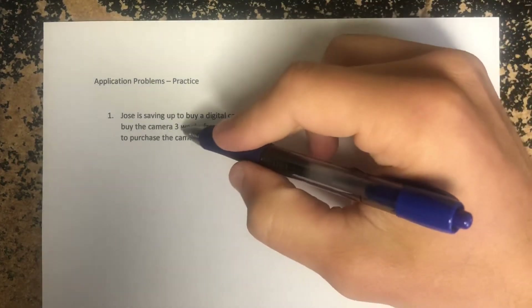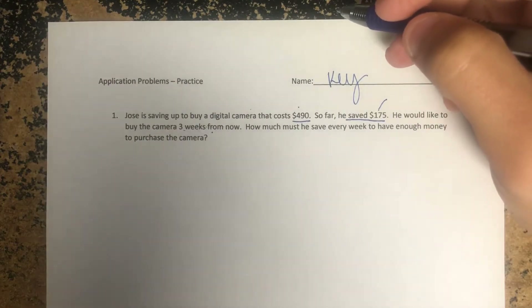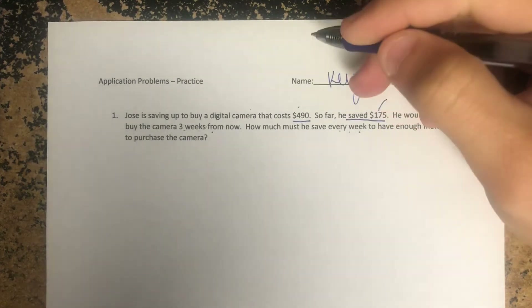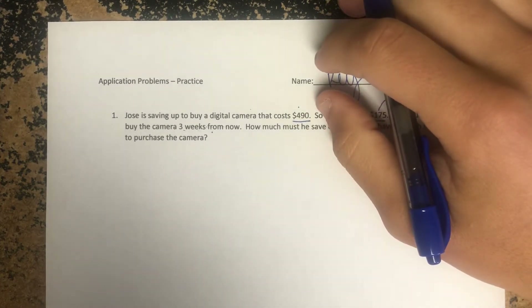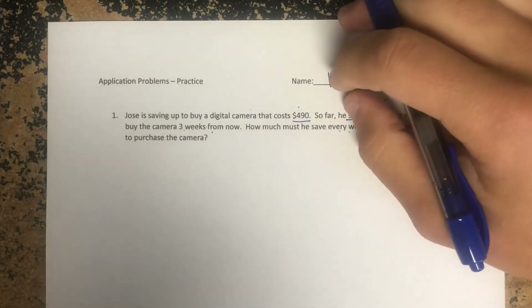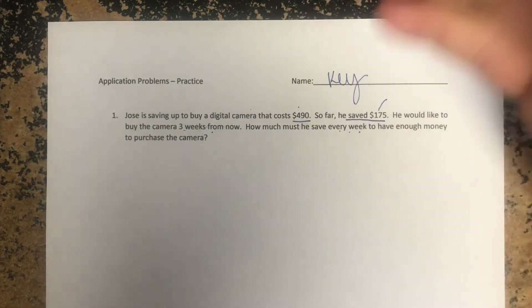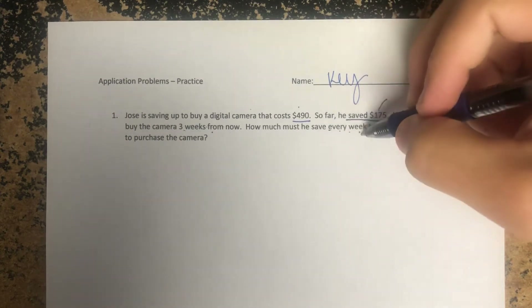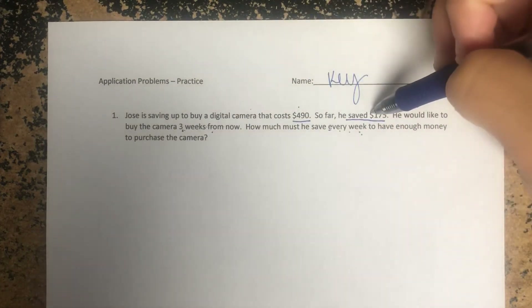He wants to buy it in three weeks from now — he doesn't want to wait any longer. So how much must he save every week to have enough money to purchase the camera? This way, if he knows he needs, say, $100 a week and his job pays $85, he might realize he needs to work overtime or pick up an extra shift. I know how many weeks it is, I know how much he has now, and I know how much he's going to need.